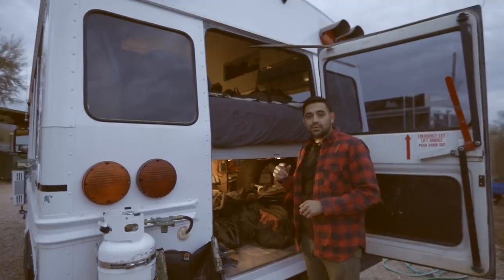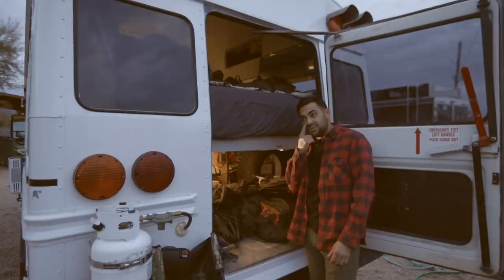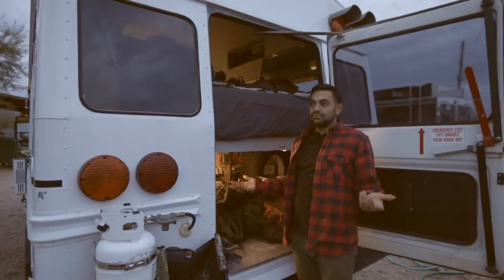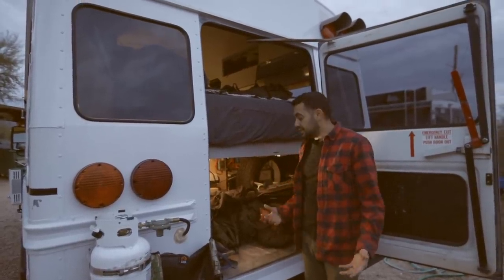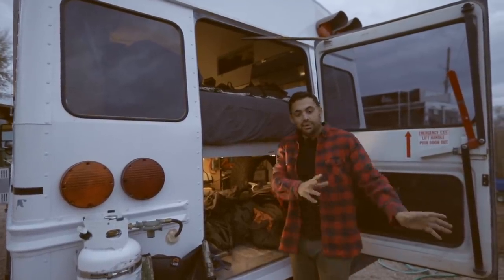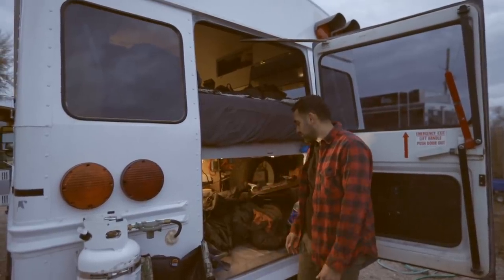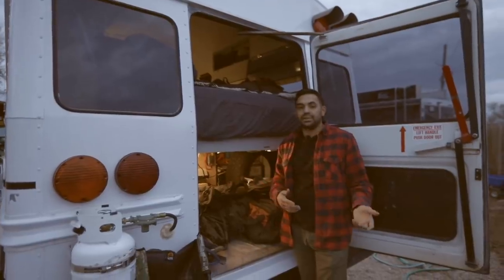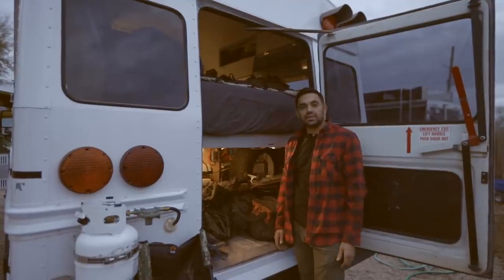I do a lot of cooking in here, so it requires me to do dishes unfortunately, but I do my best to regulate how much water I use. Before I shove off anywhere, I put my bike in here and it takes up the rest of the room, which is totally okay. It's beautiful having space — coming from a Honda Element to now actually having storage where I can keep recreational things is just a lifesaver.